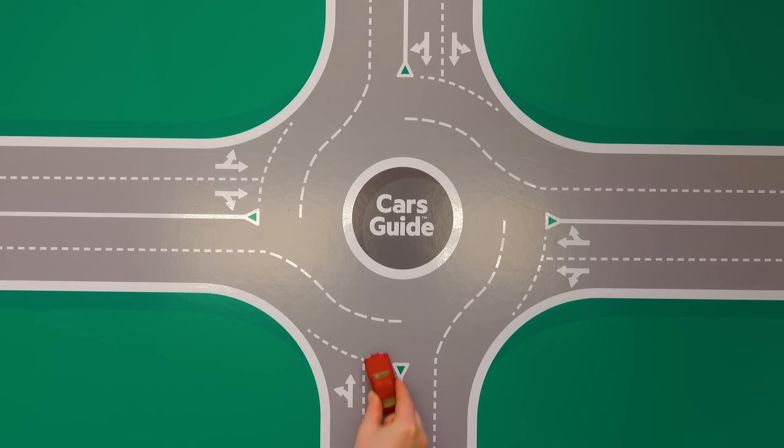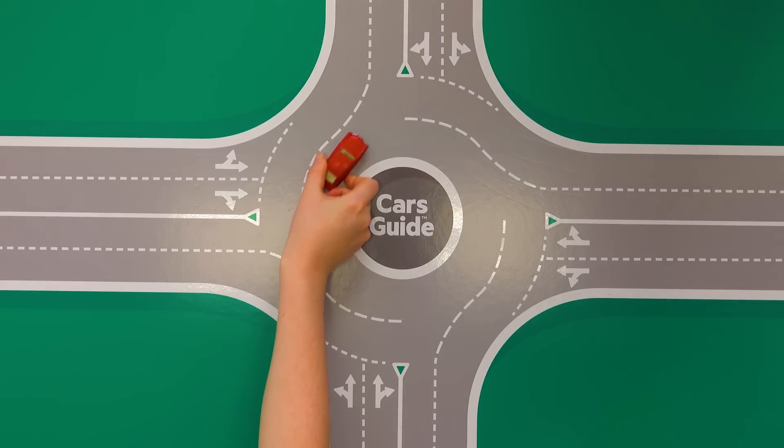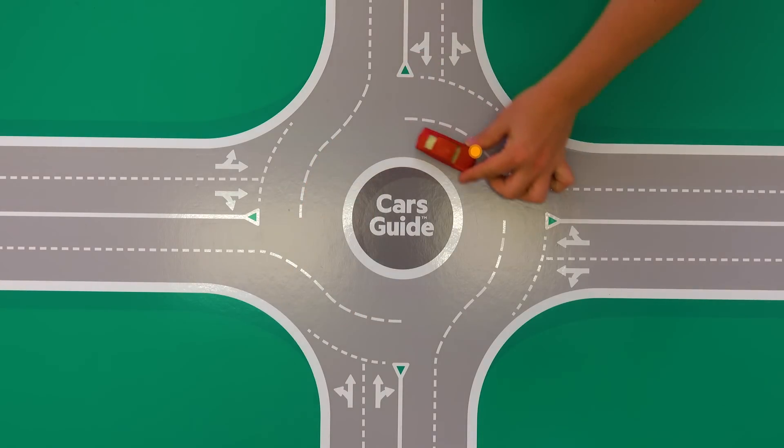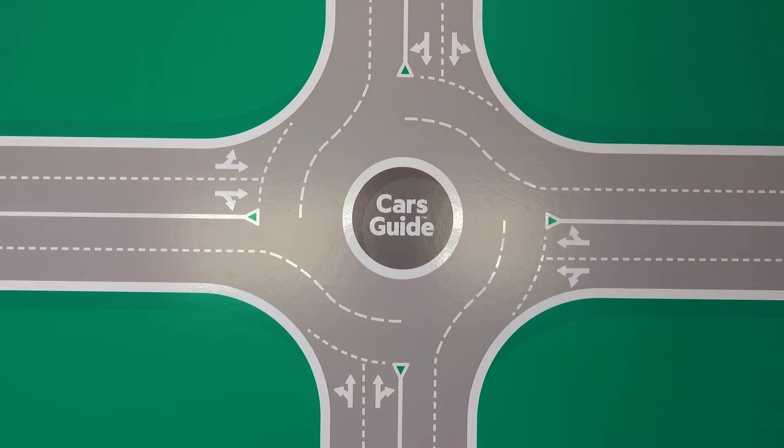Things get a bit more complicated when it comes to exiting a roundabout. To exit, always indicate with your left blinker, not your right one. If your blinker is already on because you were turning left when you entered the roundabout, just keep it on until you exit.